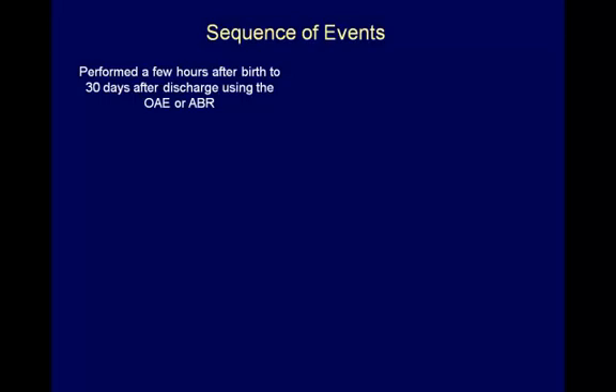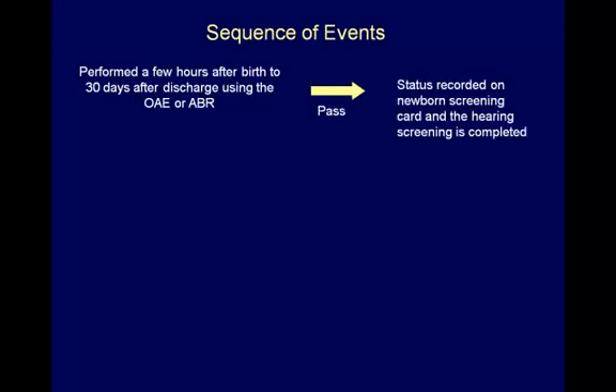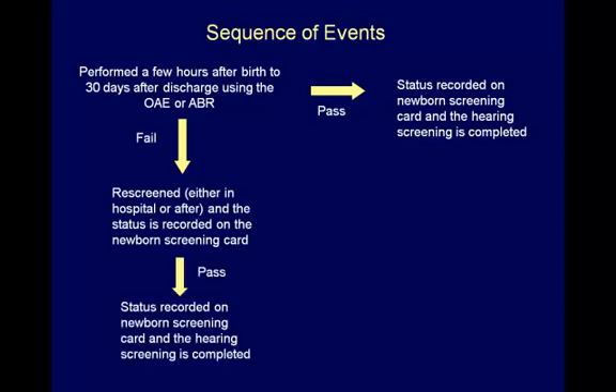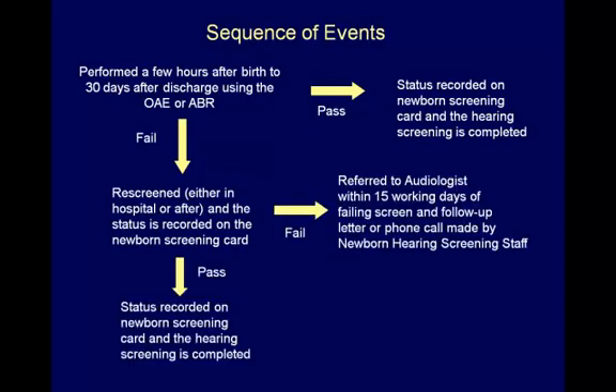For each baby that passes the hearing screen, the pass status is recorded on the newborn screening card and the screening is completed. If the baby fails the screen, a rescreen can be performed if time permits. If they pass after the rescreen, then the screening is complete. If they fail the rescreen, they are referred to a licensed audiologist for further evaluation.